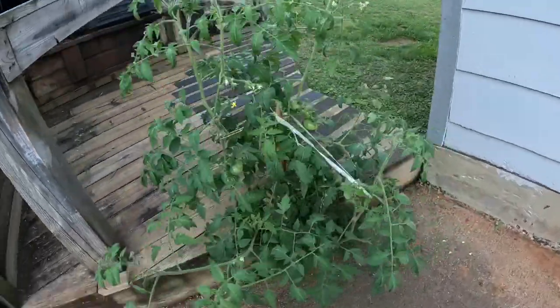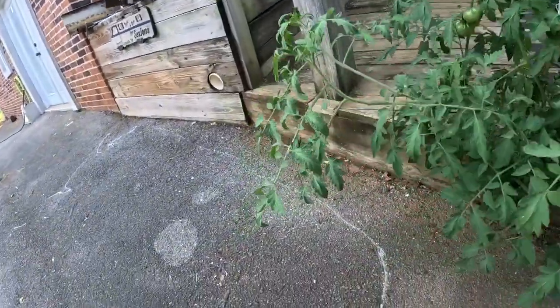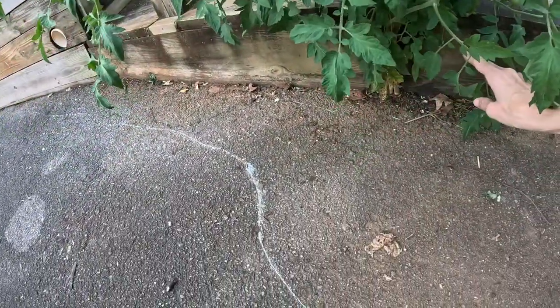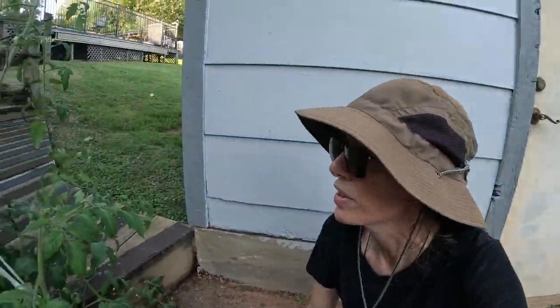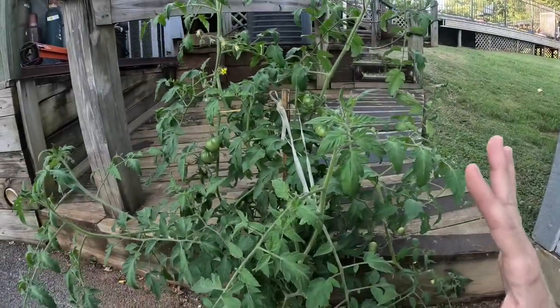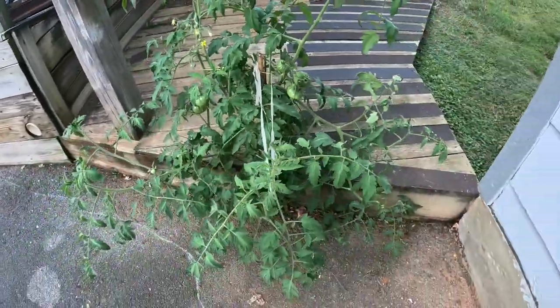This is my determined tomato plant that self-seeded here on the driveway — no dirt! Maybe it found some somewhere down there, but look at this. Is that not just amazing? It has all these blooms on it and all these tomatoes. It wanted to be here! All right, see you guys soon.